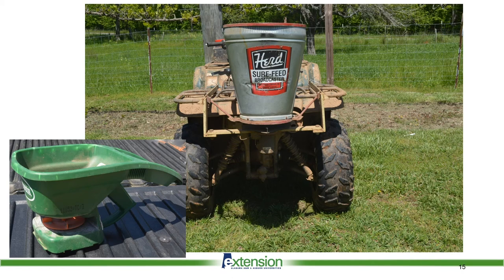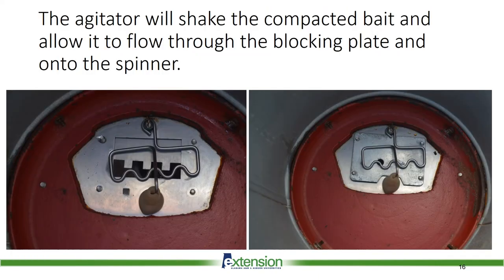It does not take much time to cover several acres with a handheld spreader. For large areas of 10 acres or more, such as parks, pastures, blueberry farms, or strawberry farms, a larger spreader may be needed. We have fire ant bait spreaders in many extension offices around the state that hook up to ATVs, tractors, and trucks that we loan for people to spread bait. It takes special equipment to spread fire ant bait at 1 to 2 pounds per acre. This fire ant bait spreader has an agitator and a blocking plate that will only allow a little bit of fire ant bait to flow through.